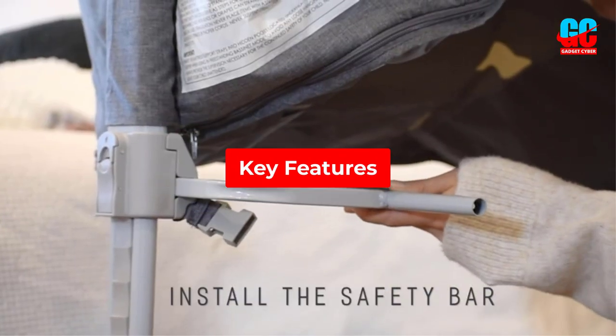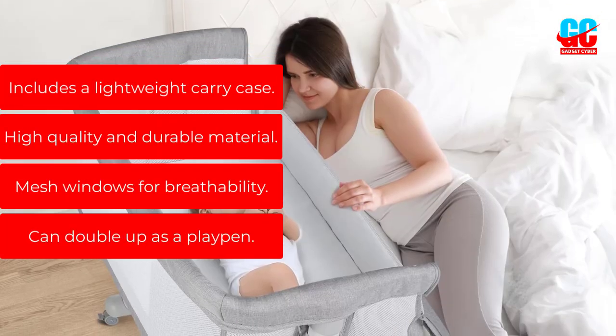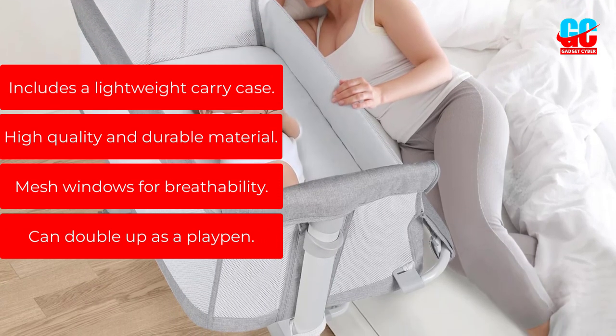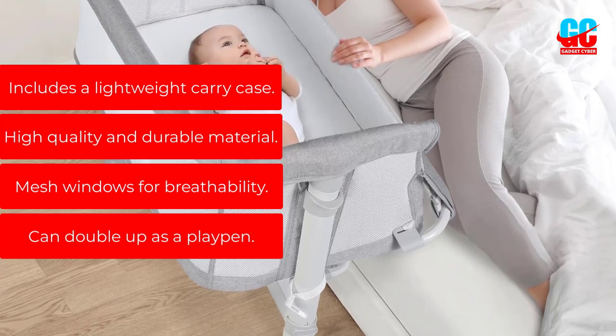Key features: includes a lightweight carry case, high-quality and durable material, mesh windows for breathability, and can double up as a playpen.